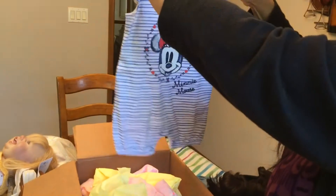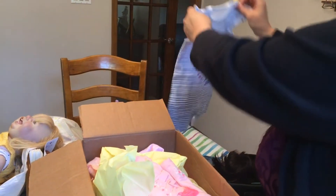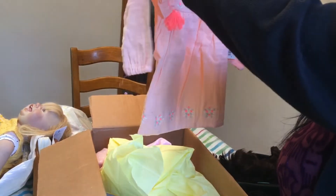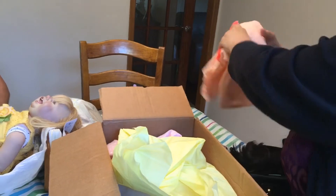Oh, look at that. That's adorable. Oh, my favorite color again. Look at that, Michelle. That's so pretty, Caroline. Thank you. You're welcome.